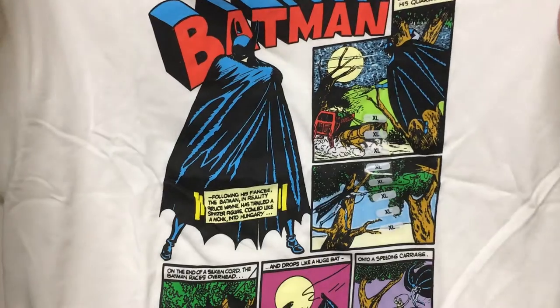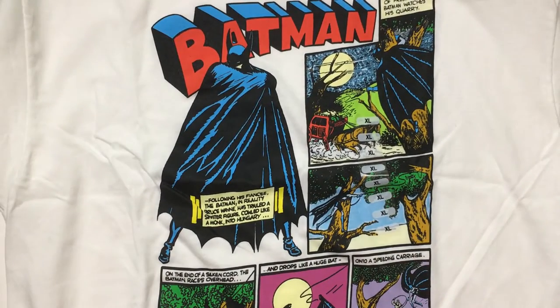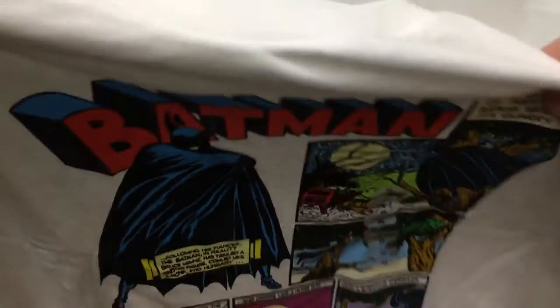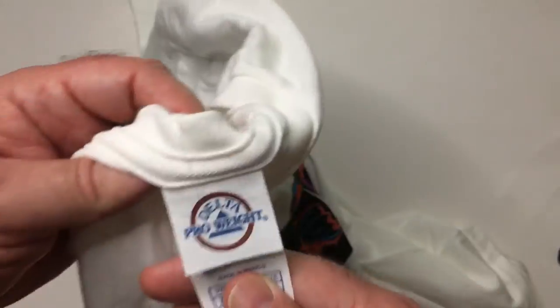They also have some Marvel and MCU universe stuff for shirts, but I like this one — it's more retro, so I got this one. It feels like it's pretty decent material. I've got shirts from there before, so they're fine.